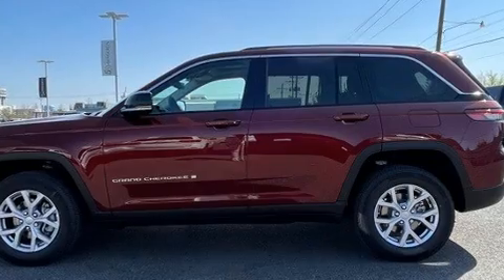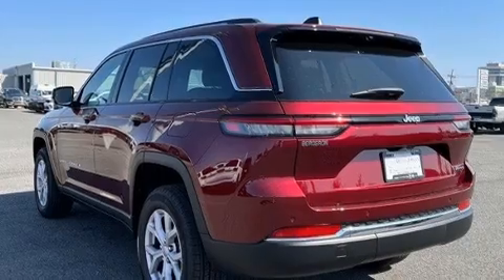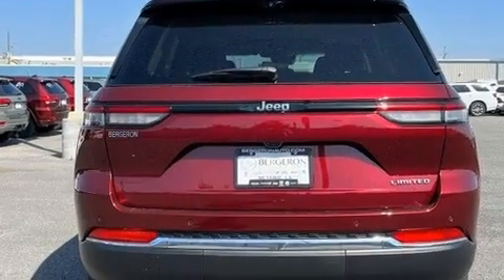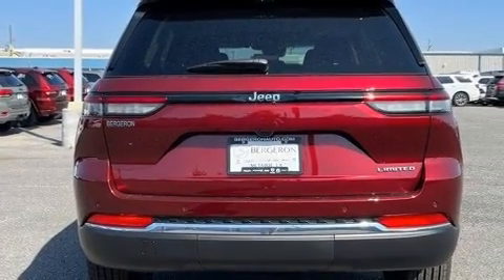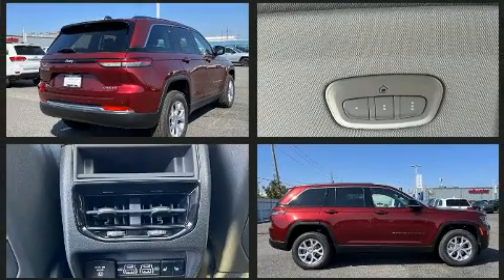Jeep infused the interior with top-shelf amenities such as one-touch window functionality, a power rear cargo door, and power seats. Rear passengers enjoy the seat heating functionality, keeping them warm during the winter months.